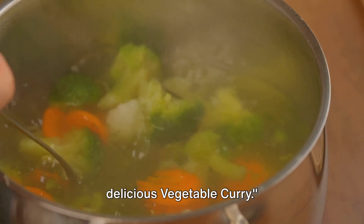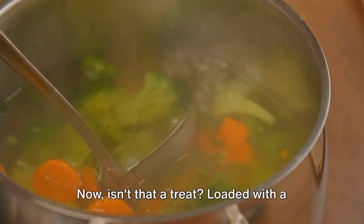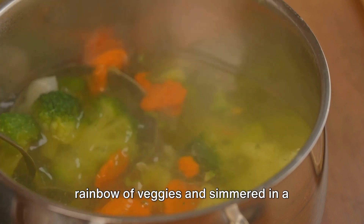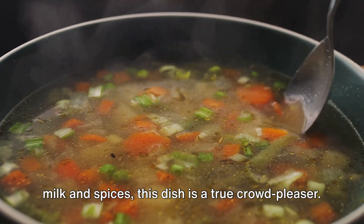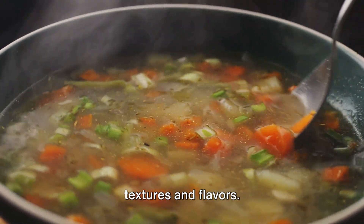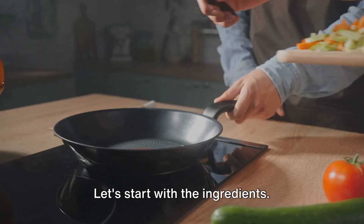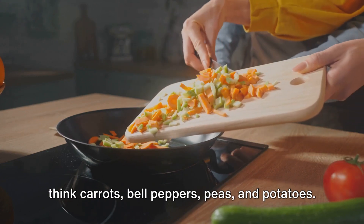For our vegetarian friends, we have a delicious vegetable curry. Loaded with a rainbow of veggies and simmered in a flavorful curry sauce made with coconut milk and spices, this dish is a true crowd pleaser and a delightful dance of textures and flavors. You'll need an assortment of vegetables — think carrots, bell peppers, peas, and potatoes.